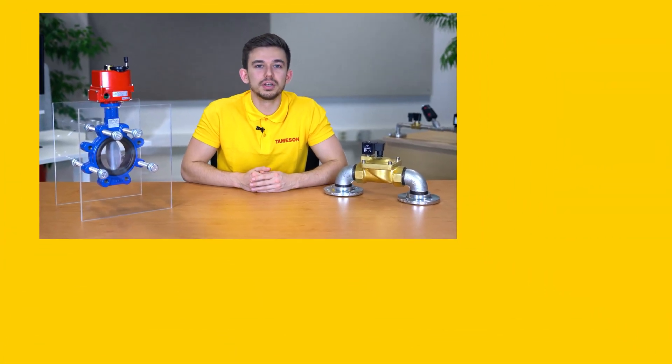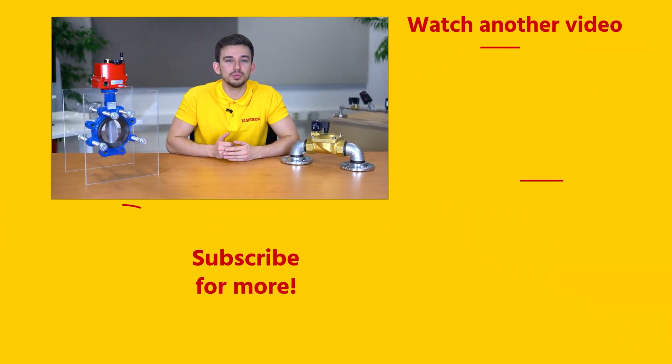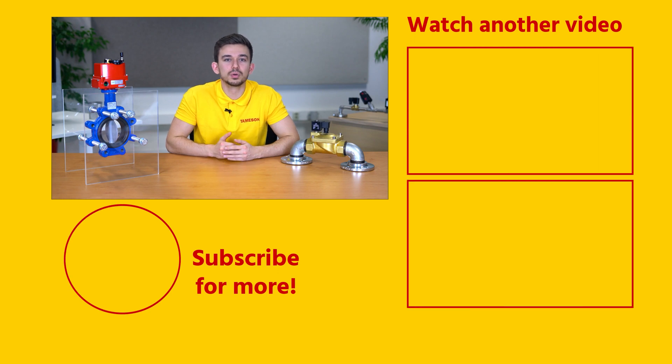If you found this a helpful video please click the like button and subscribe for more videos. If you have any other questions about water hammer, check out our technical article on our website Thameson.com or contact me or anyone else from Thameson.